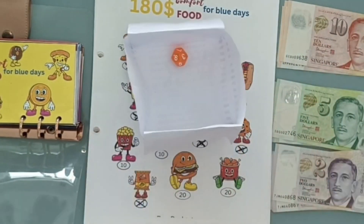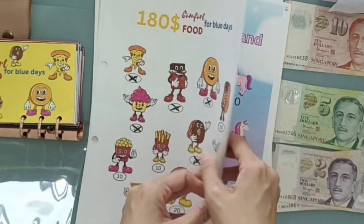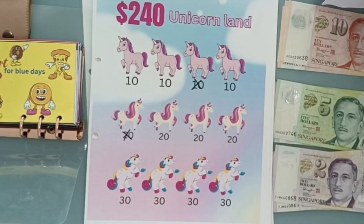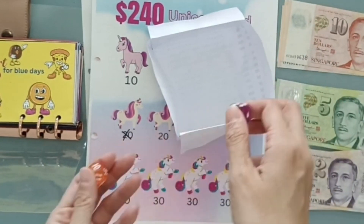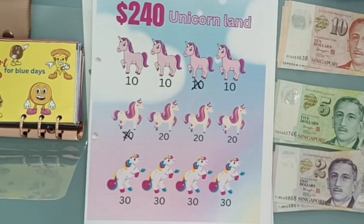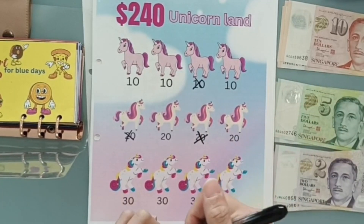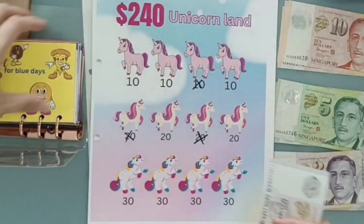First challenge — the second one — that will be Unicorn Land. I think I'm rolling a six-sided die for this. That's six. One, two, three, four, five, six — twenty, which is $2 going into Unicorn Land.